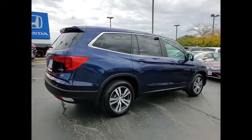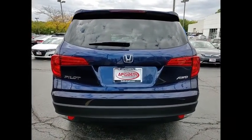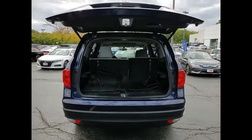This vehicle has less than 30,000 miles. Here are some of this vehicle's great options: tire pressure monitor, all-wheel drive, heated mirrors, aluminum wheels, rear spoiler, remote engine start, power lift gate, brake assist, traction control, stability control.